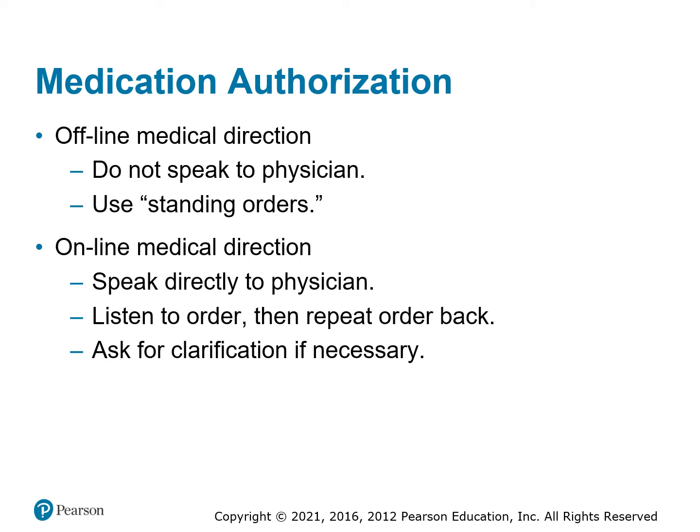In our current system, most physicians are emergency physicians and that's their sole job. In some rural communities, doctors work in the ER part-time and may not understand pre-hospital limitations, and may ask you to do orders that you can't carry out. That's when you go back and question to see if they understand what they're asking you to do.